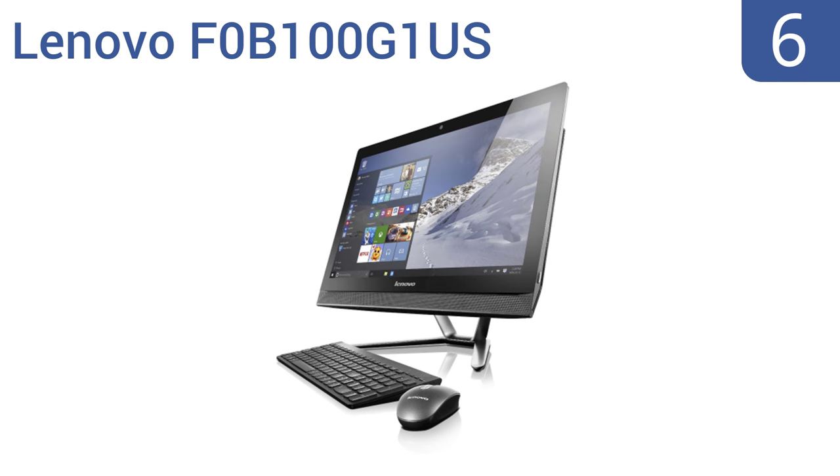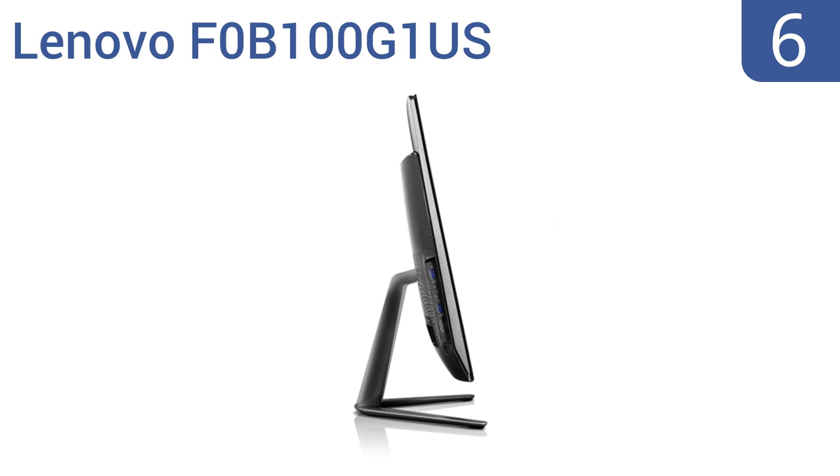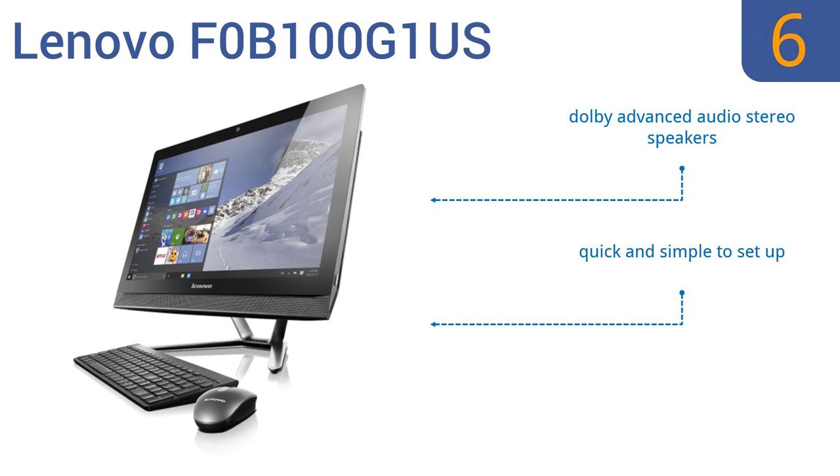Moving up our list to number 6: the all-in-one Lenovo F0B100G1US offers a space-saving design that keeps your desk looking tidy. It combines fourth-generation Intel processor technology with excellent entertainment features and is easy to upgrade storage and memory. It includes Dolby Advanced Audio Stereo Speakers and universal access to apps. It's quick and simple to set up.